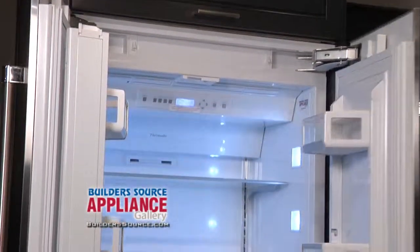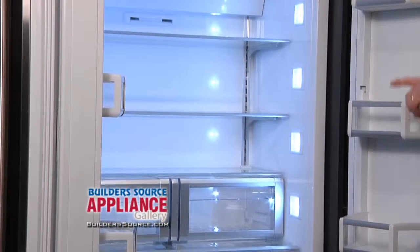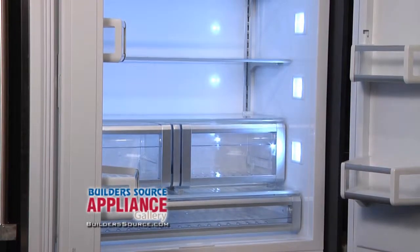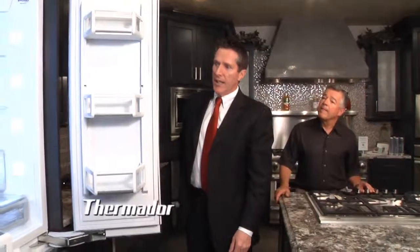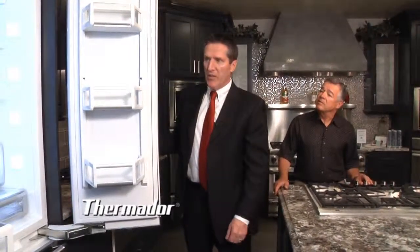Look at the lighting — it is so bright and even throughout the whole refrigerator. The LED lighting goes all the way around the unit and it ramps up and gets brighter, making it real easy for the consumer to look inside and see where all their food is.